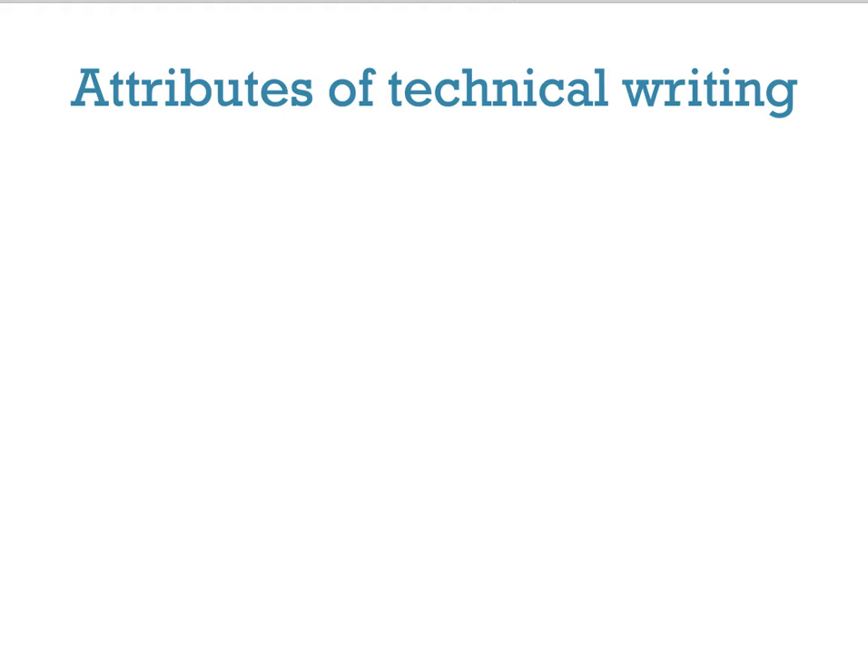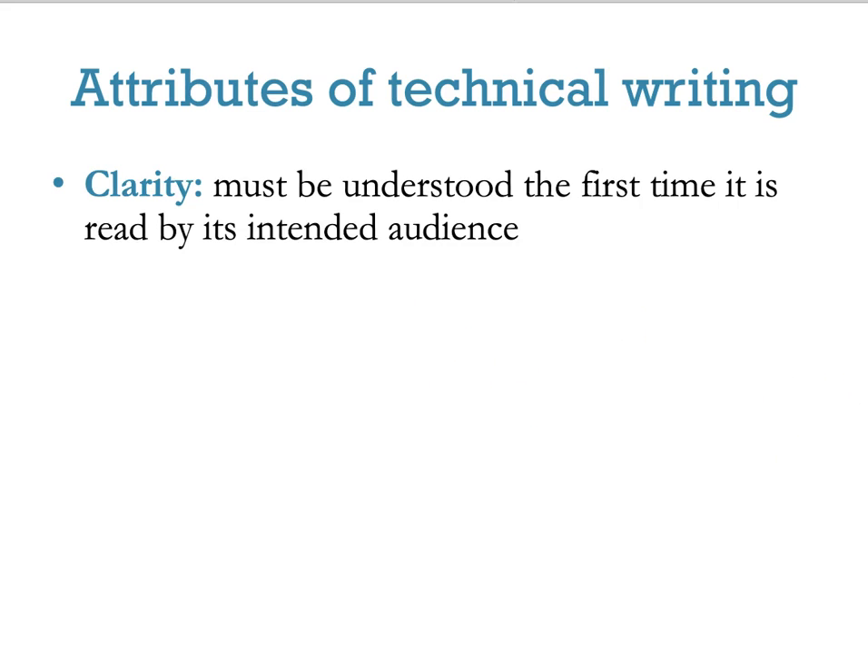What are the basic attributes of technical writing? It essentially comes down to four basic things. First: clarity. The document has to be understood the first time it's read by its intended audience. If you can get somebody to read directions — and that's a big if — you need them to understand it the first time. Chances are they won't read it multiple times, so if at all possible: one and done.